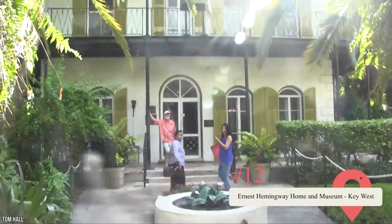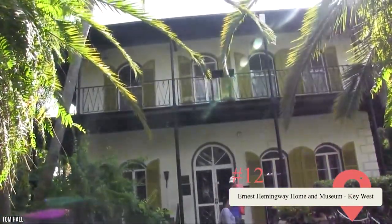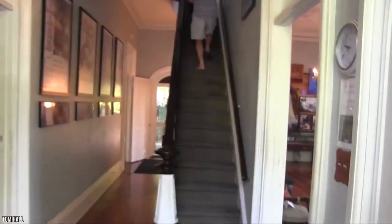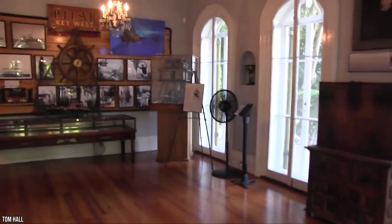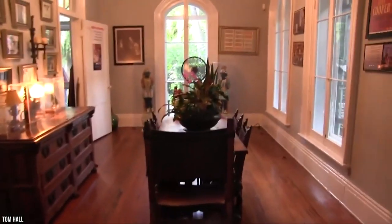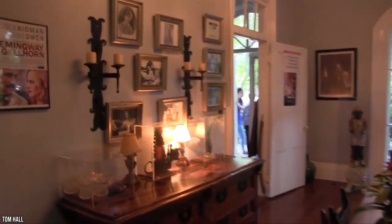Ernest Hemingway is one of America's most famous authors, and if you visit the Keys, you'll get the opportunity to explore his home in Key West. Today, the building is decked out as it looked when the renowned writer lived there. Did you know that Hemingway was an enthusiastic collector of 17th and 18th century Spanish furniture? The house is surrounded by incredible gardens and is also home to the descendants of Hemingway's original polydactyl pet cats.